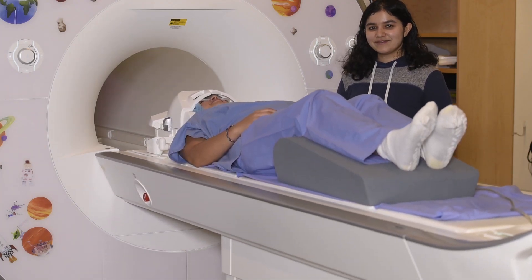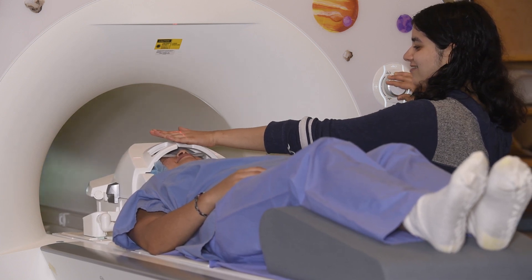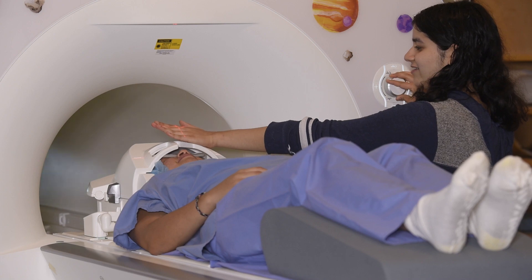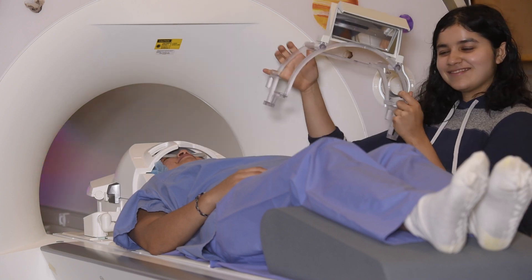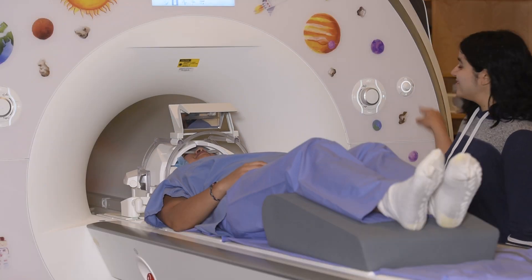Now you are ready to go up. The next step is to align you with the scanner. We use a laser for this purpose, so you will have to close your eyes. This will only take a couple of seconds and the researcher will let you know when you can open them again. Lastly, we will place a mirror over the head coil so that you are able to see the stimuli.